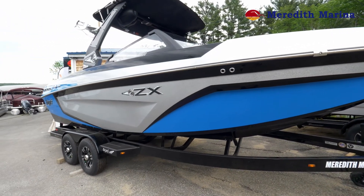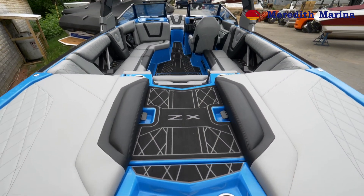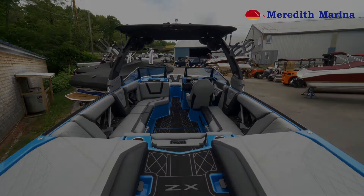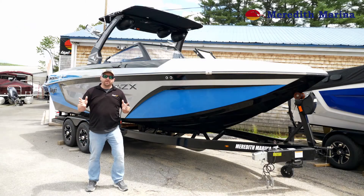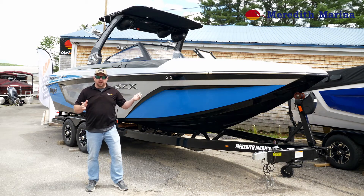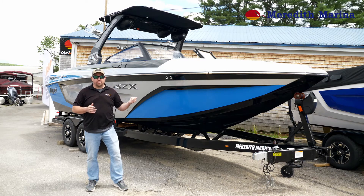...it's a big surf boat that also has a very good big water ride. It's the perfect boat for Lake Winnipesaukee. Thanks everyone for joining me on our walkthrough of this 2020 25 ZX by Taiga Boats. Please come down and check her out — she's in stock and looking for a new home.